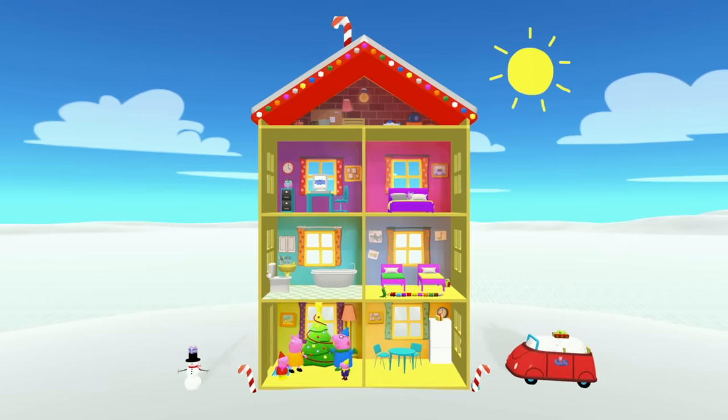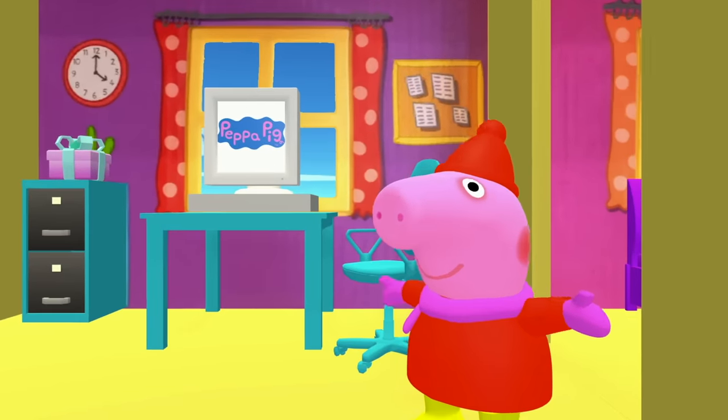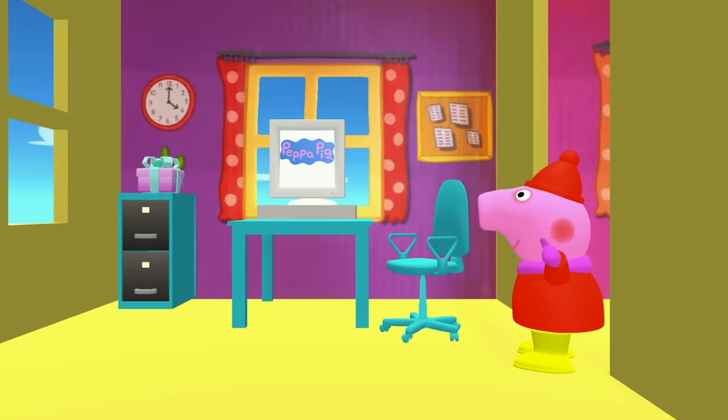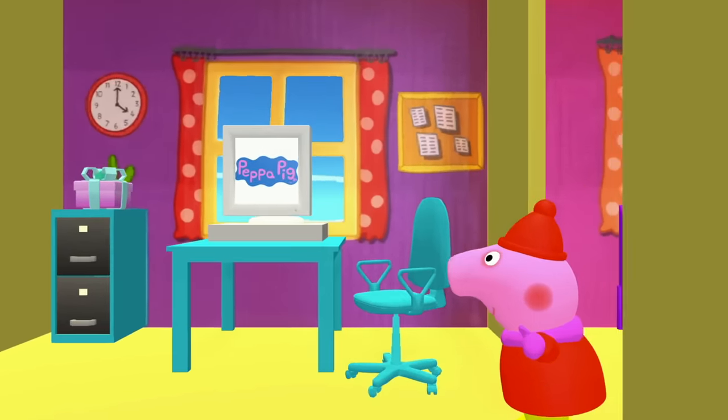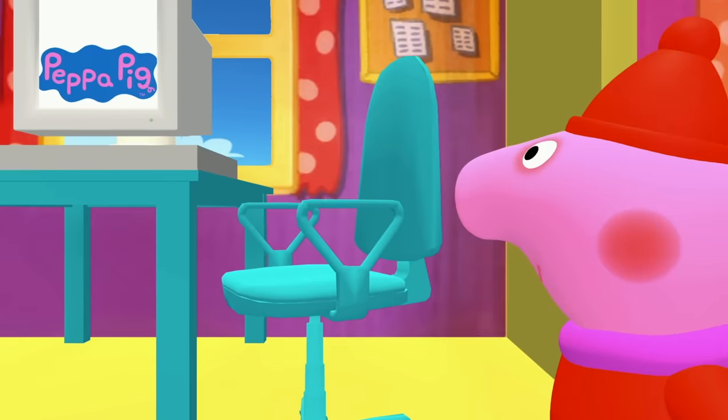Okay kids, where do you think we should look first? Peppa Pig thinks we should look in the office. Kids, do you see any presents in the office? Let's look by the office chair. Hmm, I don't see any presents by the office chair.